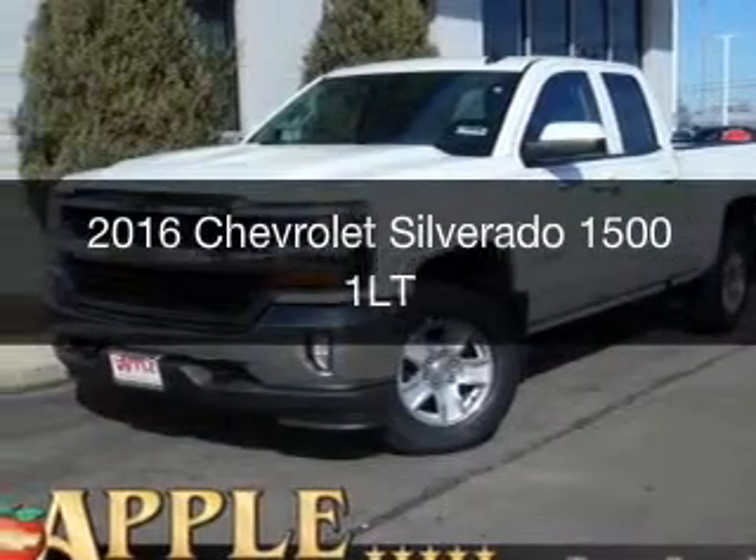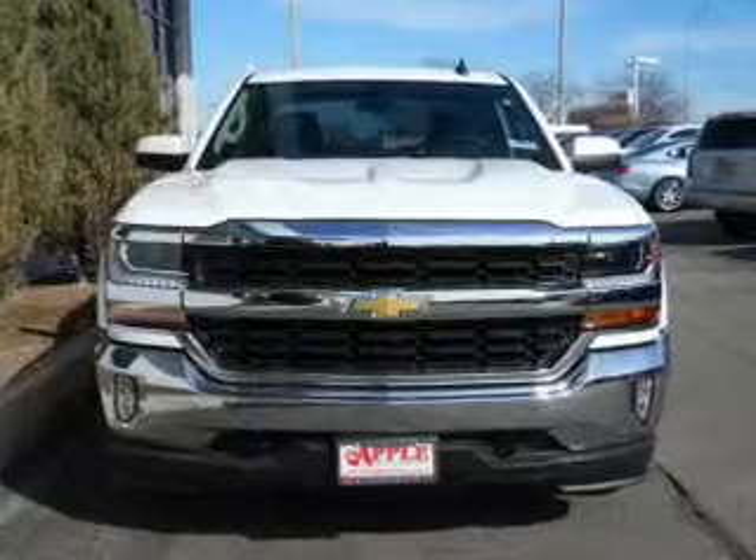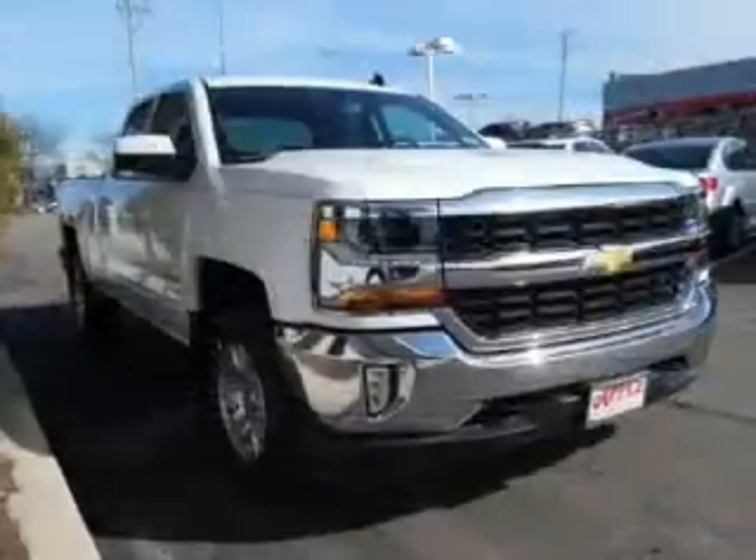This is a new 2016 Chevrolet Silverado 1500. It's powered by four-wheel drive, a six-cylinder engine, and a six-speed automatic transmission.